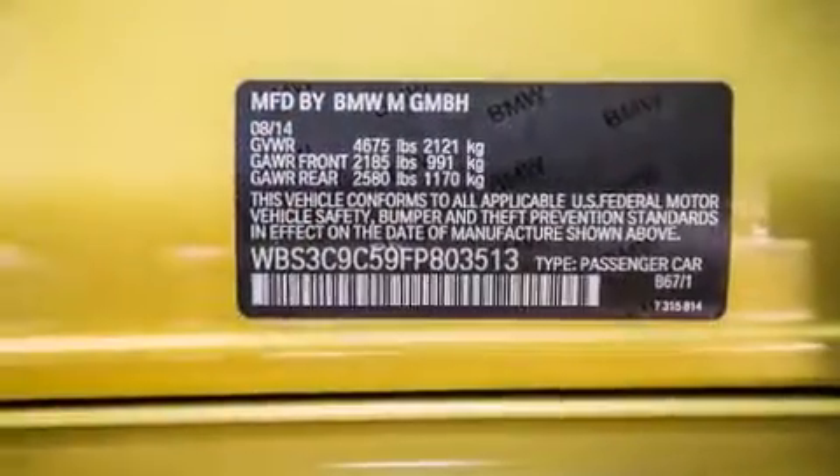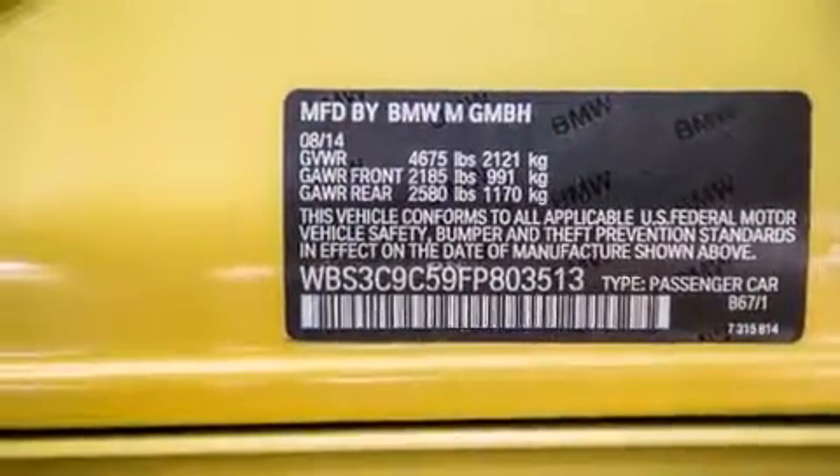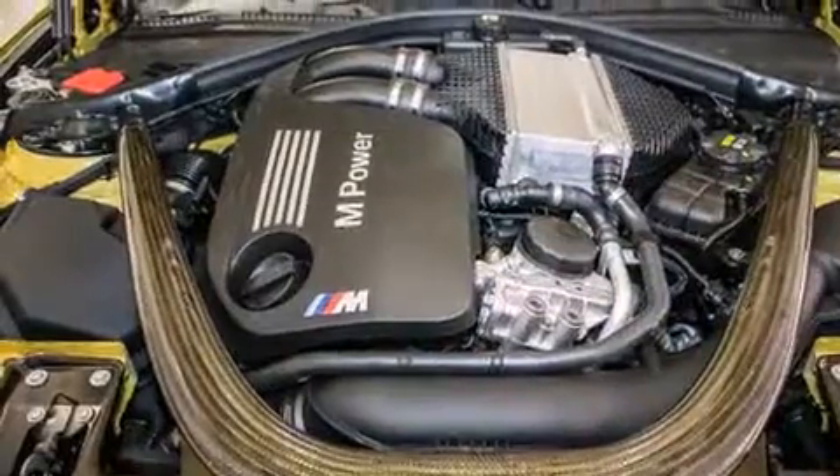The following features are also included: comfort access, a heads-up display, BMW individual composition, and heated second-row seats that can warm your passengers up in seconds, keeping them comfortable the whole trip.